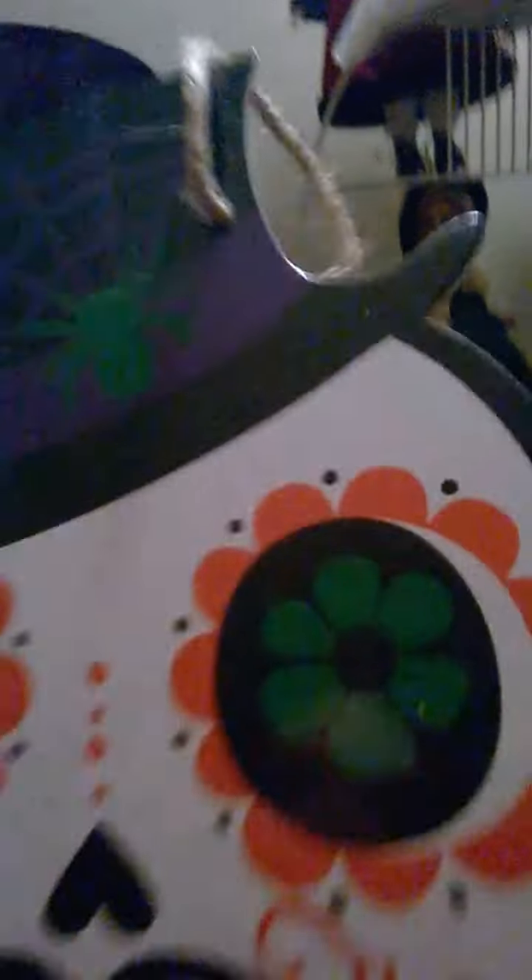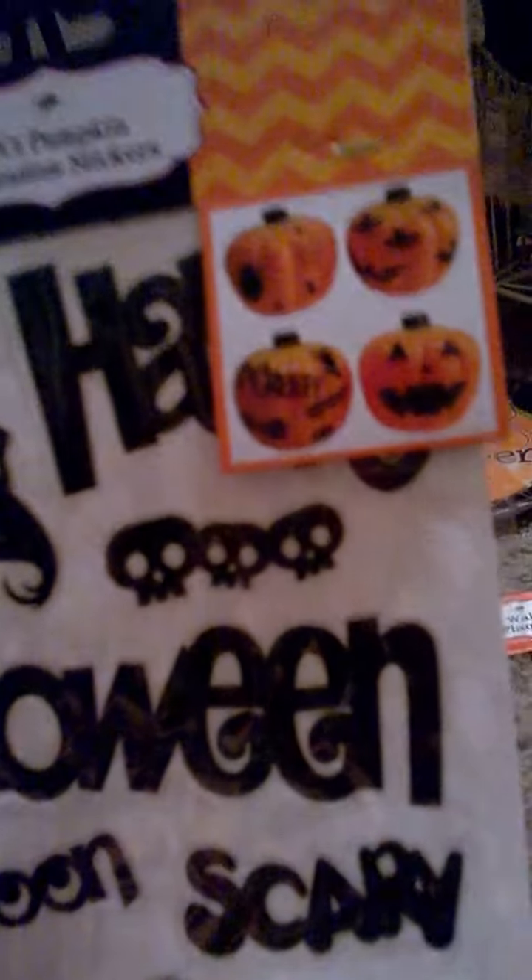And then I got this little cute sign — I don't know what I'm gonna do with it. I may or may not use it this year. And I got these cute little stickers that go on your pumpkins.